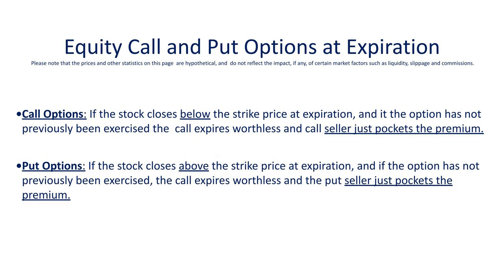On expiration day, if the stock closes below the strike price of a call, unless it was previously exercised, the call expires worthless and the call seller just pockets the premium. Similarly, if you've sold a put and the market closes above the strike price of that put, then unless the put was previously exercised, it expires worthless and the put seller just pockets the premium.